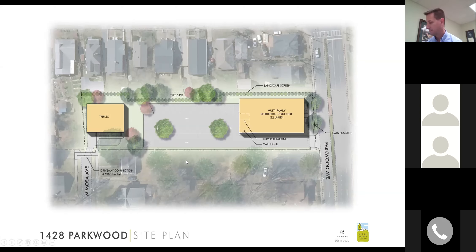Question: For the multifamily residential structure with 22 units, those are 22 condos that will be sold — is that correct? That's correct, 22 condominiums for sale within the multifamily building along Parkwood. Then three additional units within the triplex, so the total residential units on site is 25.